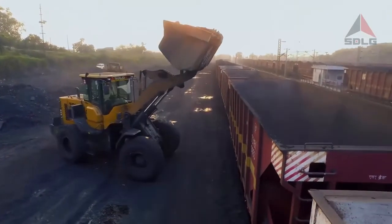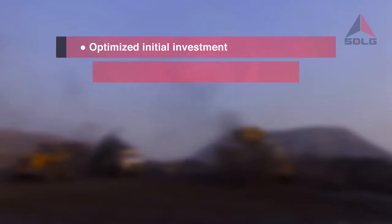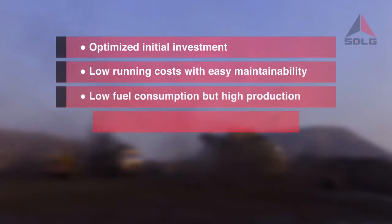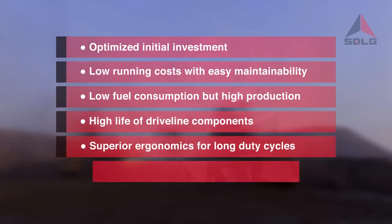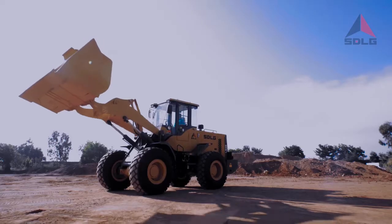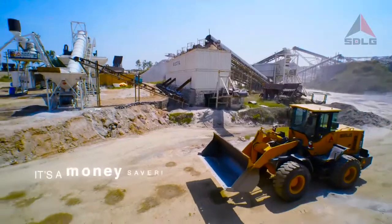What makes the L946 such a quick market leader since its launch? As a customer, you would like a payloader to have low initial investment costs, low running costs with easy maintainability, low fuel consumption but high production, high life of driveline components, superior ergonomics for long duty cycles, and a sleek look with unmatched features. The L946 has it all — it's a money saver.